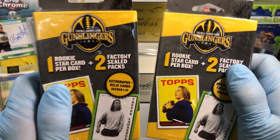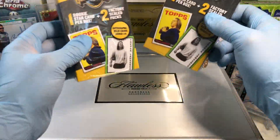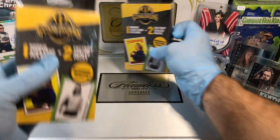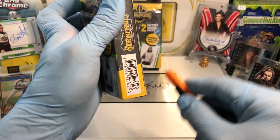Alright, let's get the show on the road. Hanger box versus hanger box — let's see who wins this one. We'll do this one first. Here we go, let's see if we can get something good.